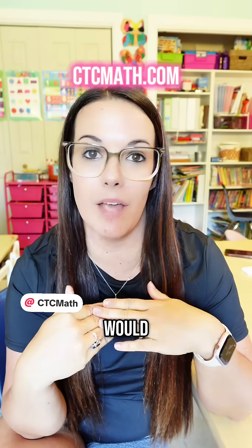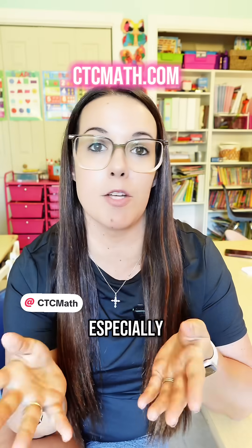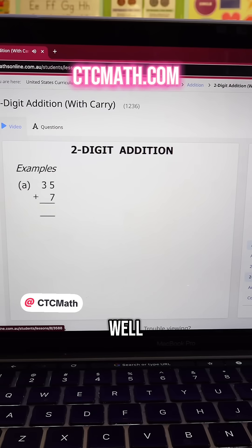One of the most common complaints I would get from parents when I was a teacher was about common core math. The parents especially really struggled to support their kids at home. The famous line was always, why can't we just teach it the way that we learned it as kids?